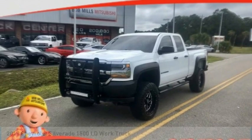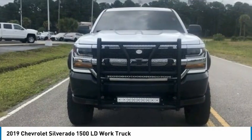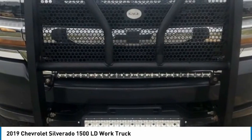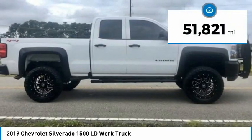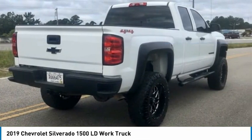We are pleased to show you the 2019 Silverado 1500. The Chevy Silverado 1500 has the lowest cost of ownership of any full-size pickup and is priced below $35,000. This vehicle has less than 55,000 miles. Here are some of this vehicle's great options.